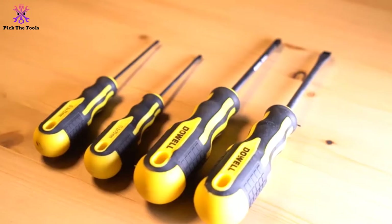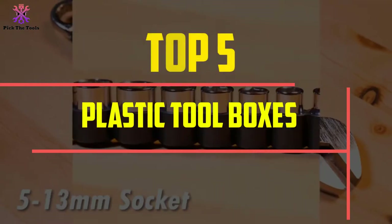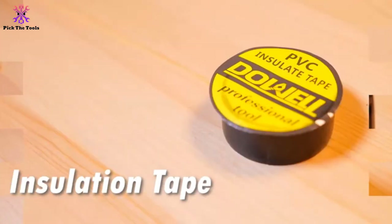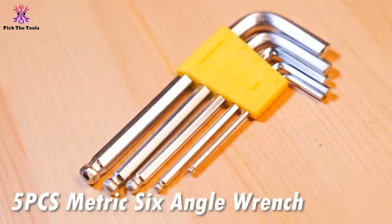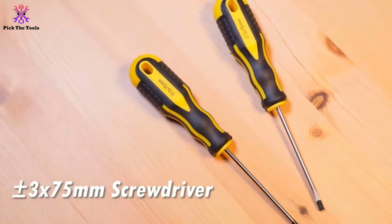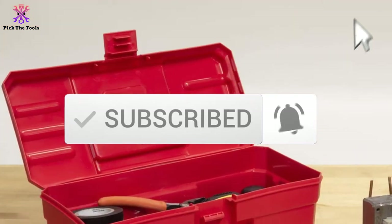Hey guys, in this video we're gonna be checking out the top 5 best plastic toolboxes available on the market for their true quality. I made this list based on my personal opinion and hours of research, and have listed them based on popularity, quality, price, durability, user opinions and more. If you want to see more information and the updated price, you can check out the description below, and also make sure to subscribe for more reviews. Ok, let's get started with the video.